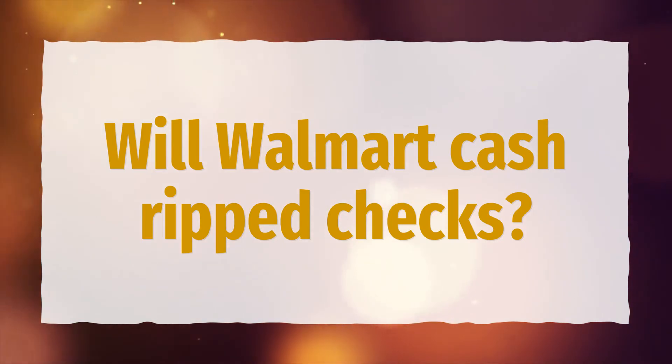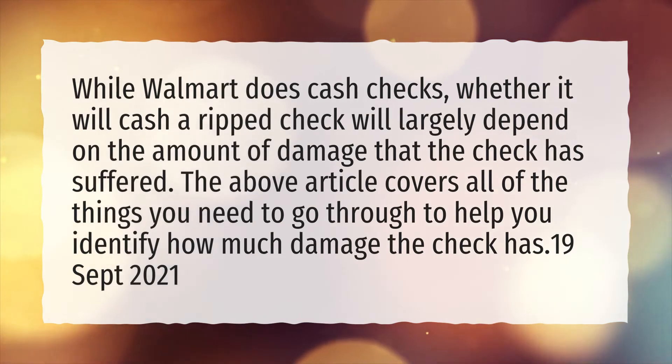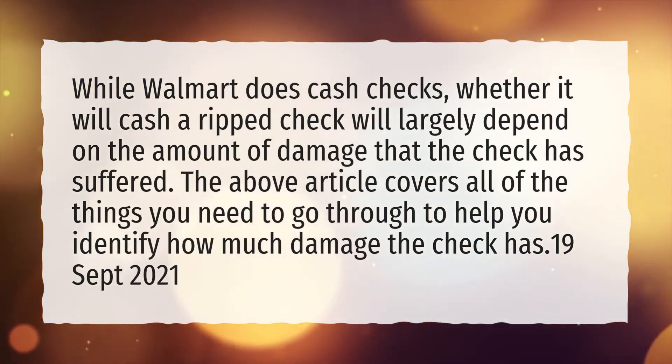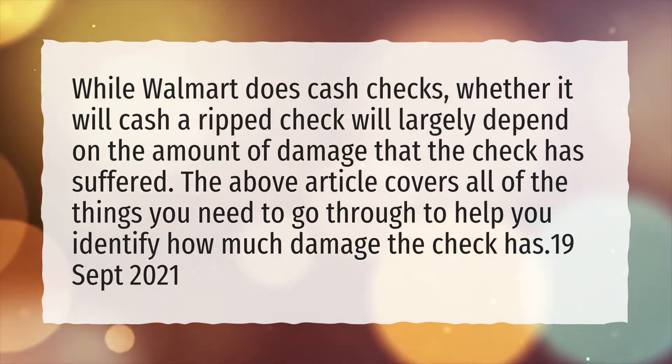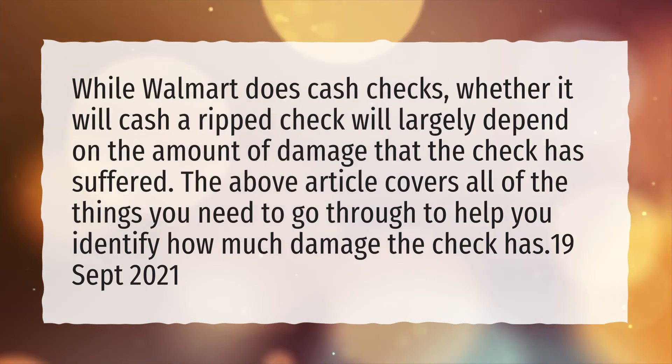Will Walmart cash ripped checks? While Walmart does cash checks, whether it will cash a ripped check will largely depend on the amount of damage that the check has suffered. The above article covers all of the things you need to go through to help you identify how much damage the check has.